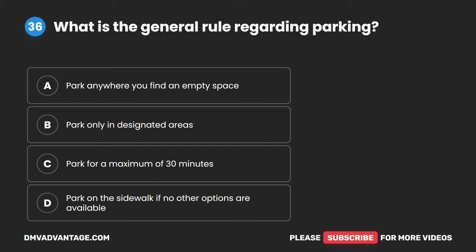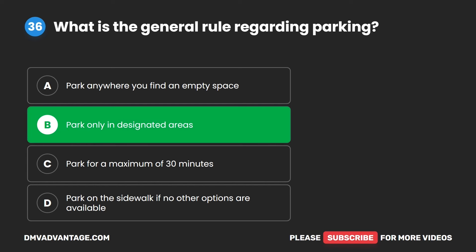Question 36. What is the general rule regarding parking? A. Park anywhere you find an empty space. B. Park only in designated areas. C. Park for a maximum of 30 minutes. D. Park on the sidewalk if no other options are available. The correct answer is B. Park only in designated areas.